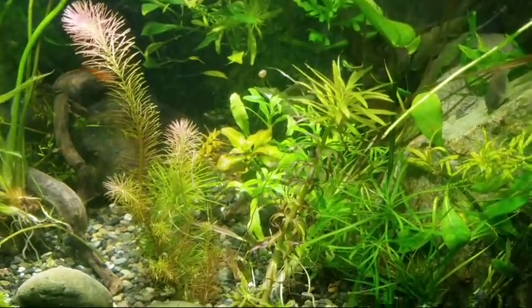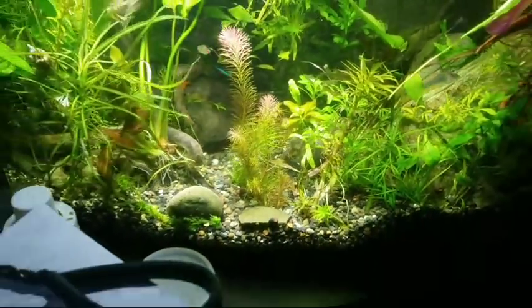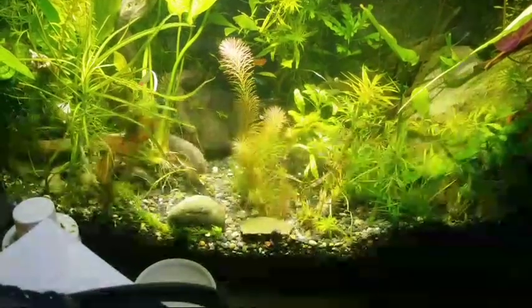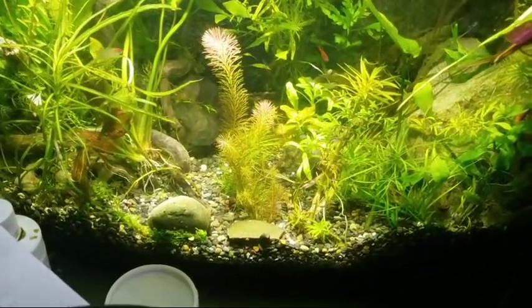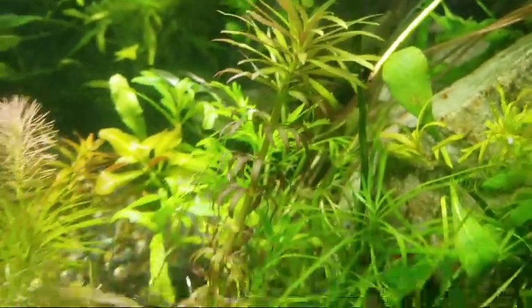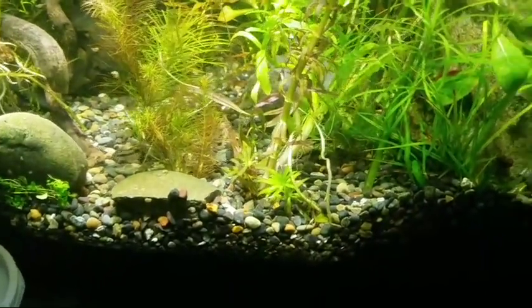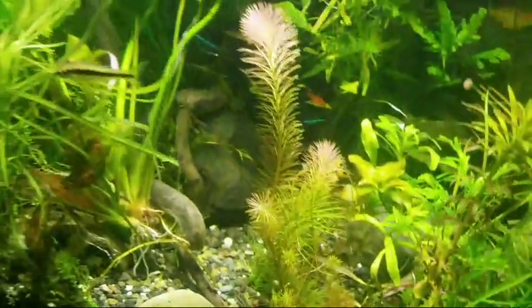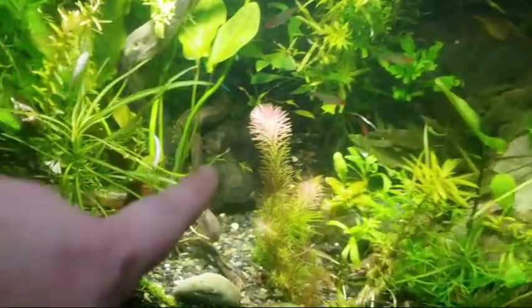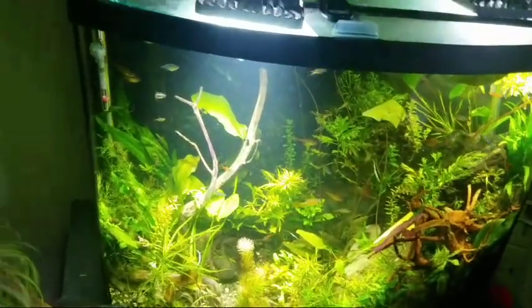There's also a Hygrophila Aromatica — it was all beautiful purple and everything, and even in the CO2 tank it's now converting to its water form, which is less purple but still a cool plant. And that is growing really well. I'm surprised that in the low-tech tank the Wallichii is holding its color — you can't see it, but it is a nice pink color.